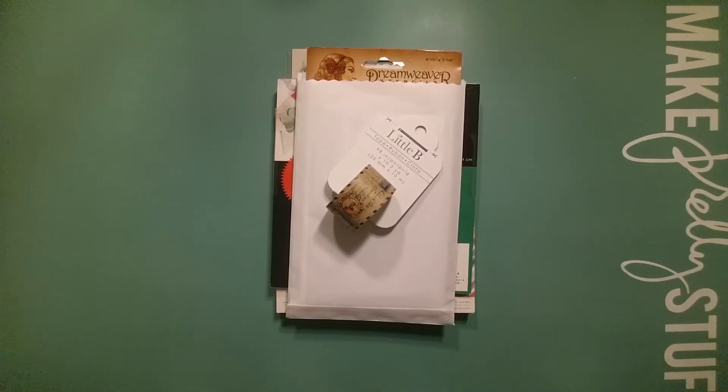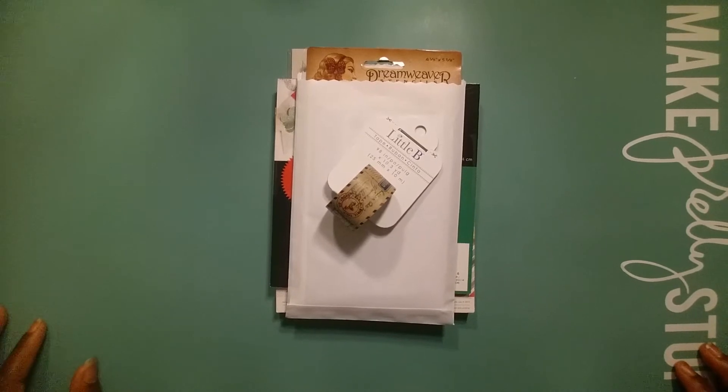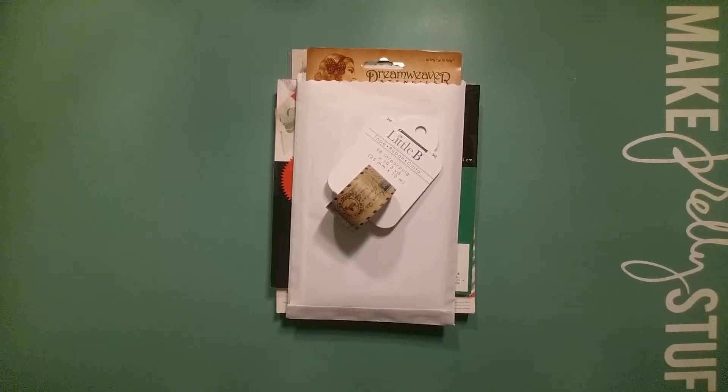If you don't know Melissa, go over to Mo Creations here on YouTube. She makes phenomenal cards — her cards are just so cute, I love it. She's a card maker and you will enjoy her creations. She blessed me — you know, just a woman after my own heart.